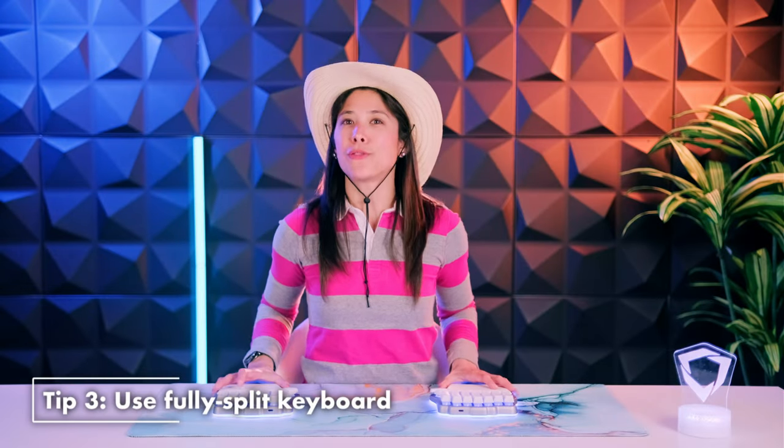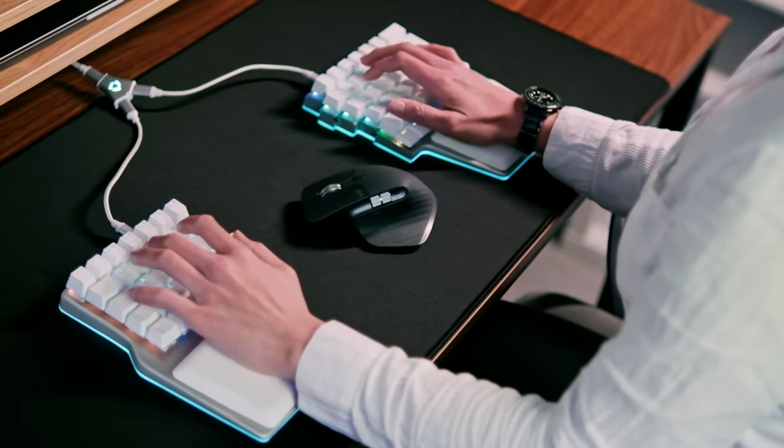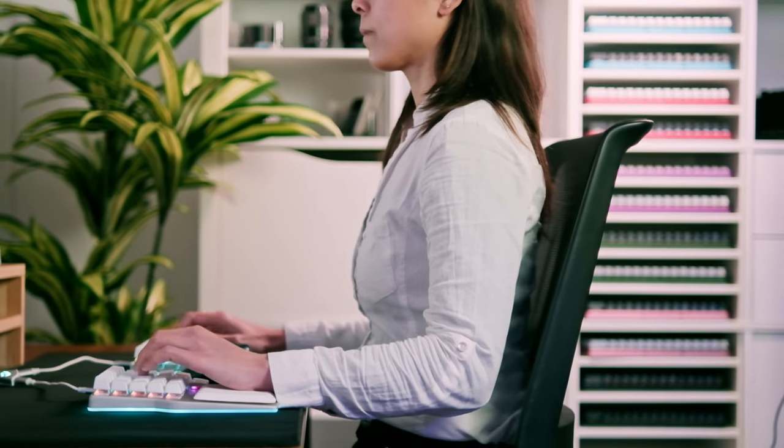Tip three: use a fully split keyboard. A fully split keyboard will allow you to adjust the sides to align your wrists with your forearms. This will open up your chest and push your shoulders back so you keep your back straight.